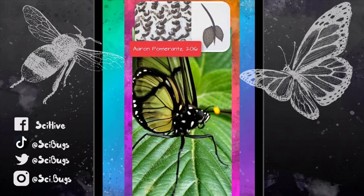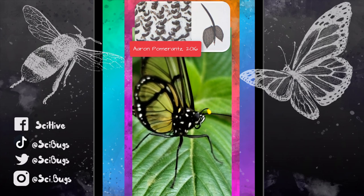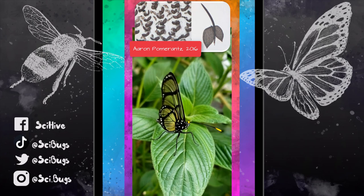Instead, they're somewhere in the middle between a fully-fledged scale and a scale that looks like a bristle.